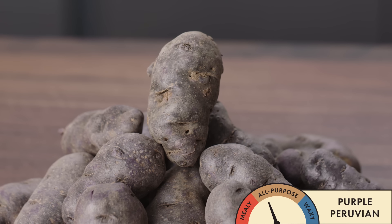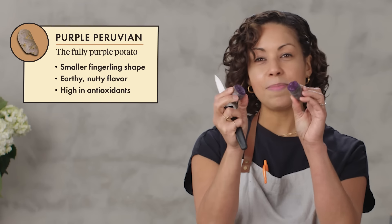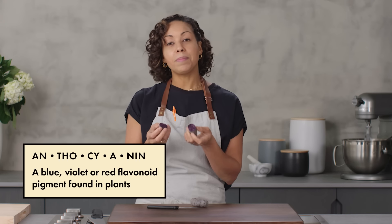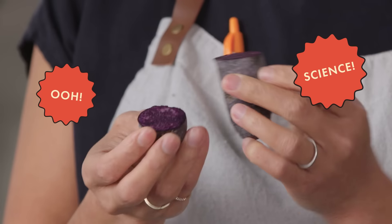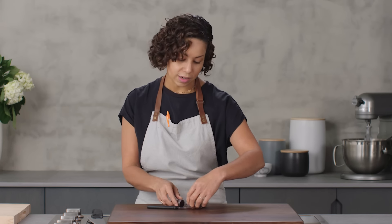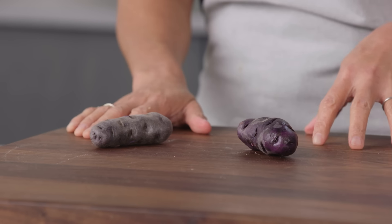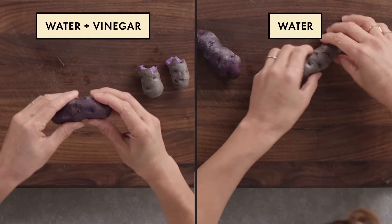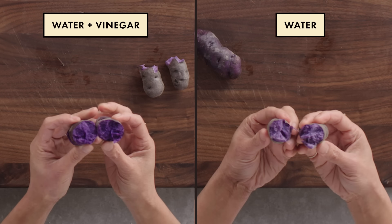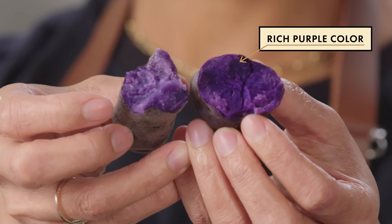Purple Peruvian — say that 10 times fast. This potato is purple all the way from the inside to the outside; the skin and the flesh both have a nice deep color. Anthocyanin is the pigment that creates the purple color in the potato, and it is also an antioxidant, so purple potatoes are some of the healthiest varieties you can eat. If you boil purple potatoes too long, you'll start to lose some of the pigment. One has been cooked in water and the other we boiled with a little bit of apple cider vinegar to see if it would help retain that pigment. The one cooked in vinegar has a much more saturated, vibrant interior color — the acid really helped fix the pigment.